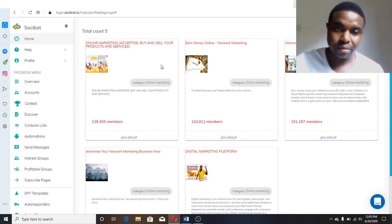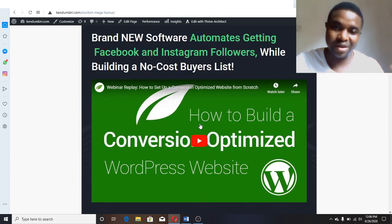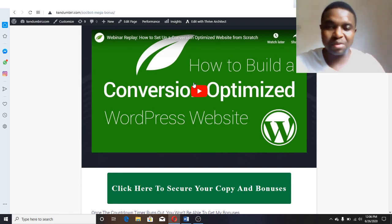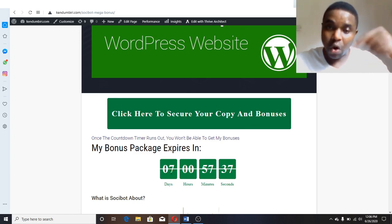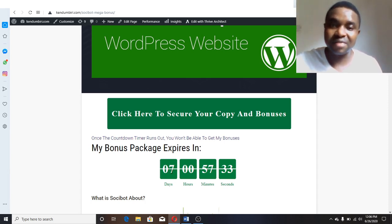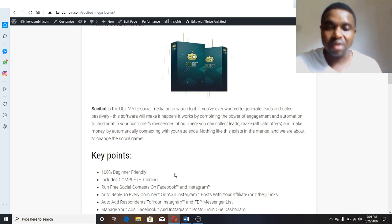Let me take you again to my bonus sales page. This video I'm recording now will be posted there. When you come to my bonus page, you'll see this video. If you want to purchase, make sure you click the button before the timer hits zero — that's when you pick up your copy of Social Bot. It will help you get more traffic to your offer, blog post, or whatever you're promoting, whether it's e-commerce or something else. The software automatically finds the right people interested in your offer.